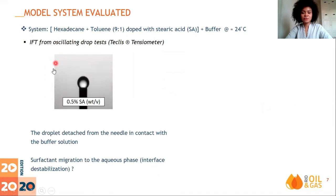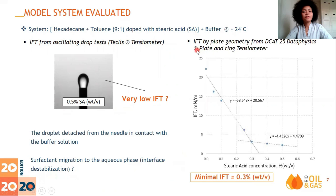In the pendant drop test, the drop detached from the needle almost immediately after contact with the buffer solution, as can be seen, indicating low interfacial tension. Furthermore, due to the presence of the buffer, the solubility of stearic acid in the aqueous phase may be increasing, causing destabilization of the film. Then the interfacial tension was measured for different concentrations using a Wilhelmy plate ring tensiometer. Analyzing the graph, stearic acid can promote interfacial tension reduction, with 0.3% showing the minimum interfacial tension.